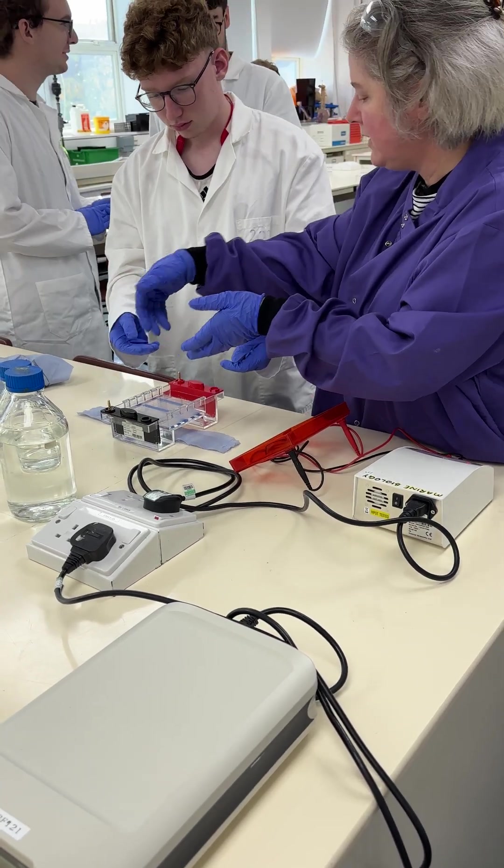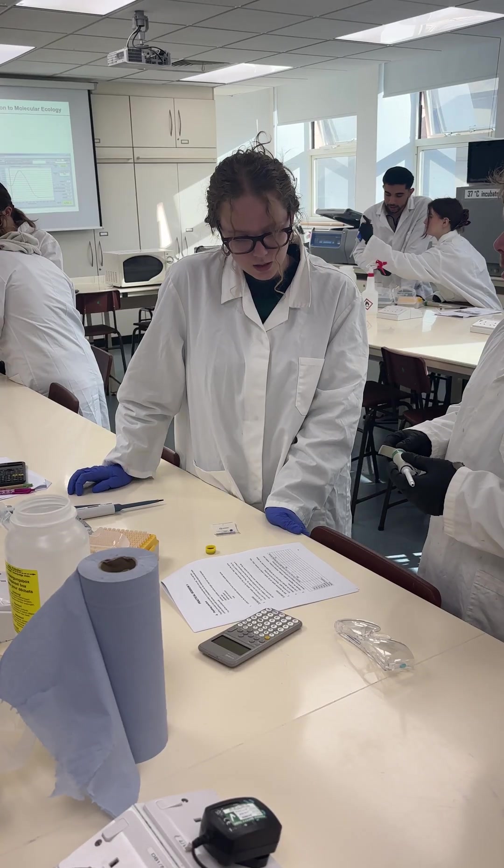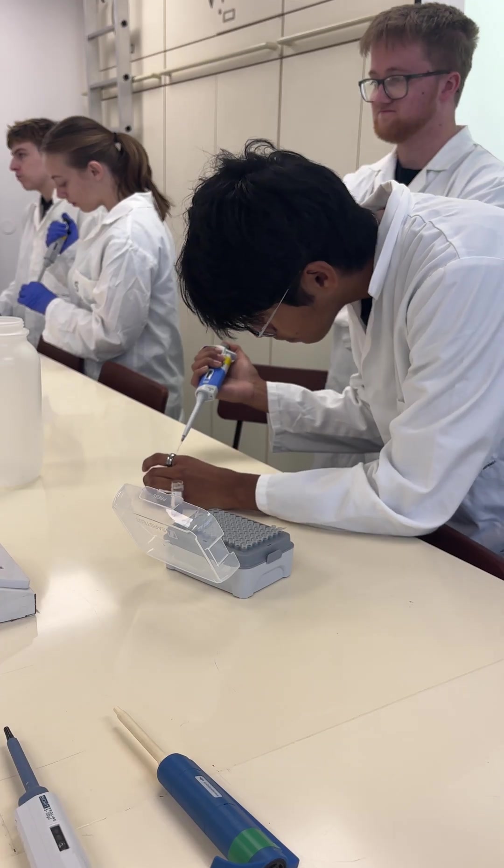We talk a little bit more in detail about the type of experiments and practicals that we do during the classes, and we're also very happy to answer any questions that anyone might have. I definitely recommend coming to our open days or offer holder days.